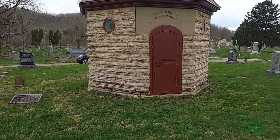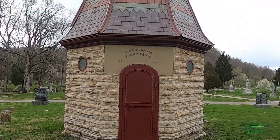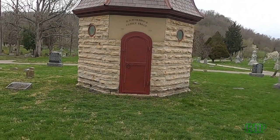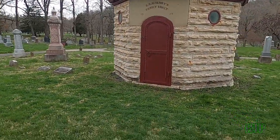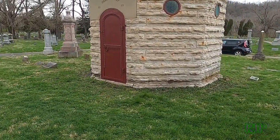Check this vault out — B.M. McHenry's family vault. That is an unusual vault; it's round. Dated 1877. That is unique — I've seen a lot of them, and that was definitely a unique one.